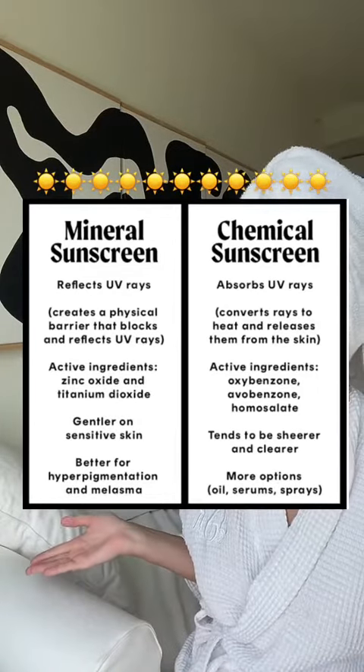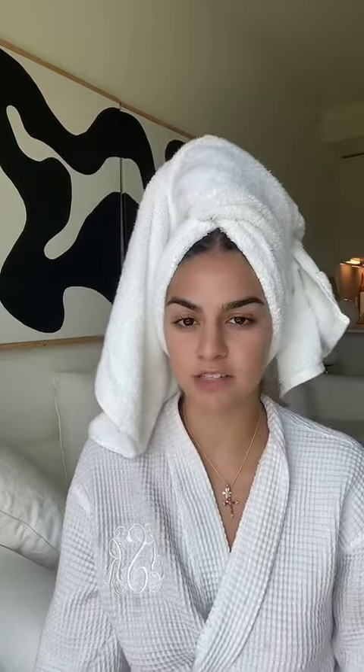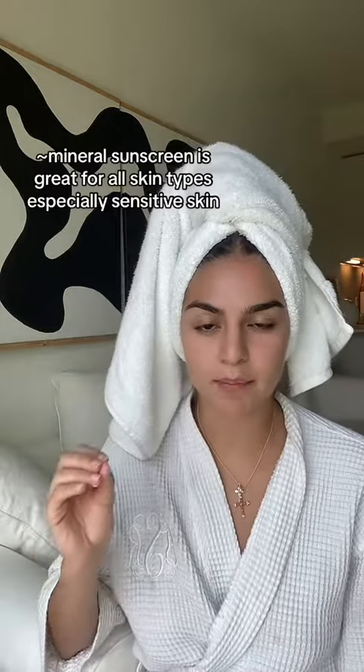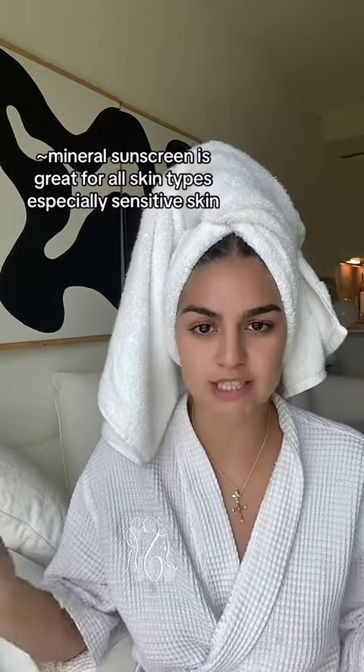This is a great chart that depicts the differences between chemical and mineral sunscreen. Mineral sunscreen works similarly to a shield, deflecting the sun's rays off the skin. It's most commonly known for its active ingredients that create a white cast on the face, which turns so many people off. But there have been so many advancements in the SPF world — you can find mineral sunscreens that won't cause a white cast. One of the main positives of mineral sunscreen is it works for all skin types, especially sensitive skin.